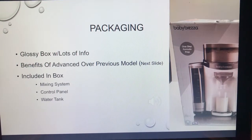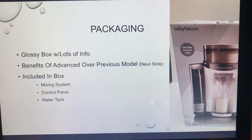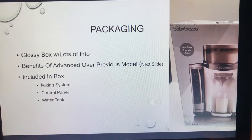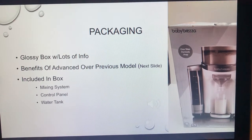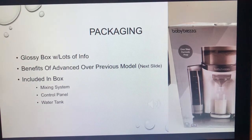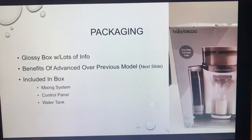For packaging, the picture shown is actually of the Formula Pro, not the Formula Pro Advanced, but it gives a great representation of what's in the box. If you walk by this item at Bed Bath and Beyond or Best Buy, you immediately think 'that's a Keurig for baby formula' — which I think is exactly the look they're going for. The box includes lots of info, and what's included are the mixing system, the control panel, the water tank, and everything you need besides the bottles and formula.